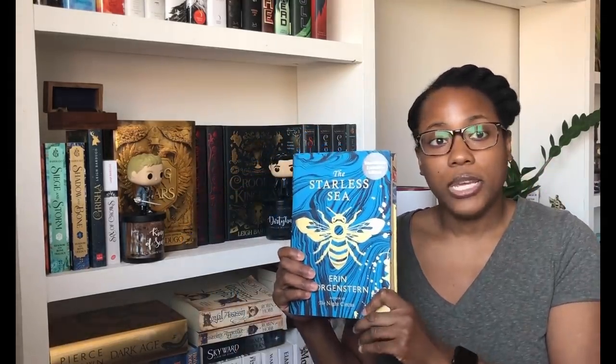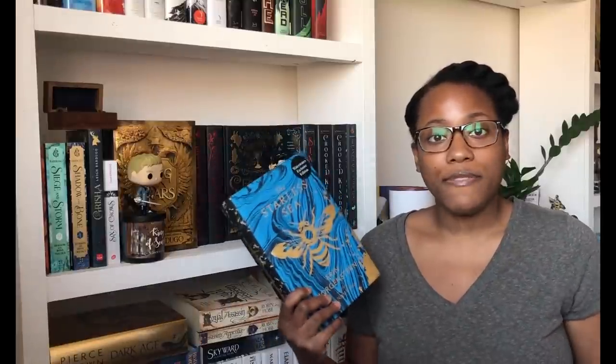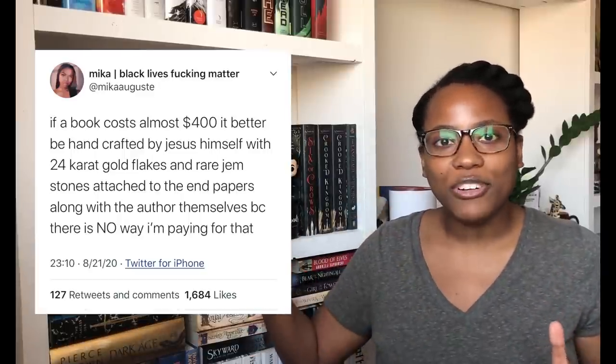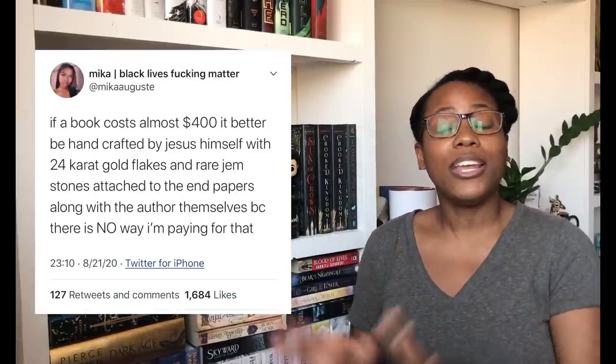No siree Bob. Yeah, this was already expensive enough because ordering from the UK, the conversion rate from pounds to dollars, the shipping — that's enough for me. Even if I read this book and it becomes one of my favorites of all time, I'm not paying 400 dollars for a book. There were some really funny tweets about it and at first I thought it was somebody putting an ARC up for sale for 400 or something, but I was shocked.